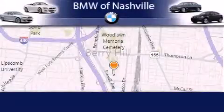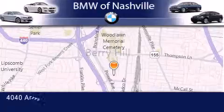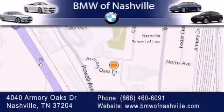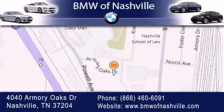BMW of Nashville is located at 4040 Armory Oaks Drive in Nashville. Our goal is to exceed all of your expectations to ensure that you'll return for future visits. We'll see you next time.